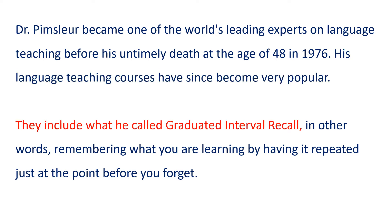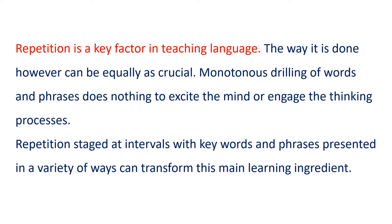They include what he called graduated interval recall — in other words, remembering what you are learning by having it repeated just at the point before you forget. Repetition is a key factor in teaching language. The way it is done, however, can be equally as crucial.